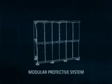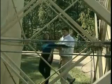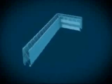Three years and ten million dollars in the making, this modular protective system is currently in production. Overhead protection is already with forward deployed units.